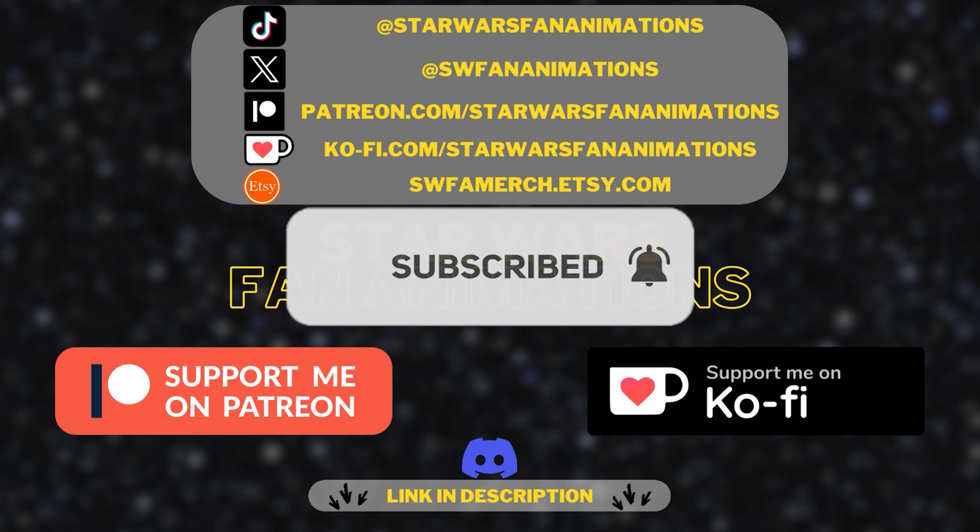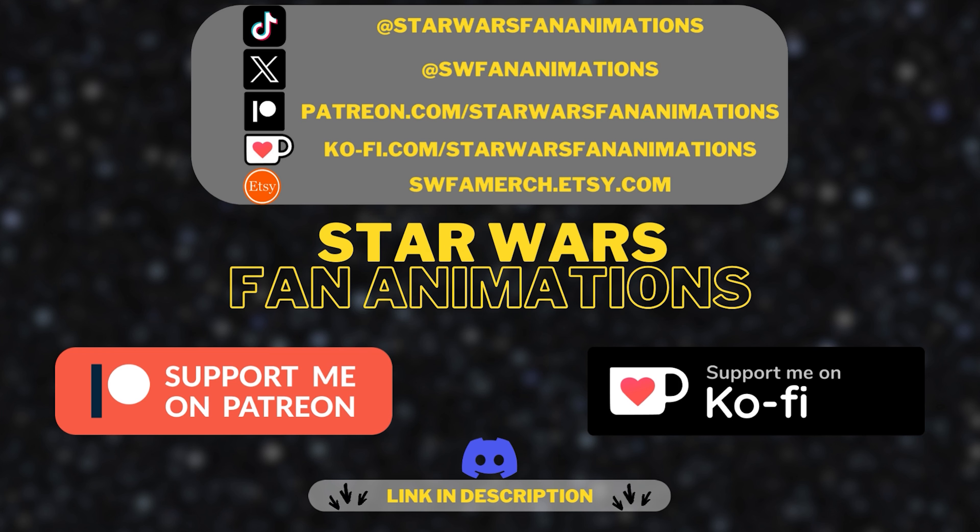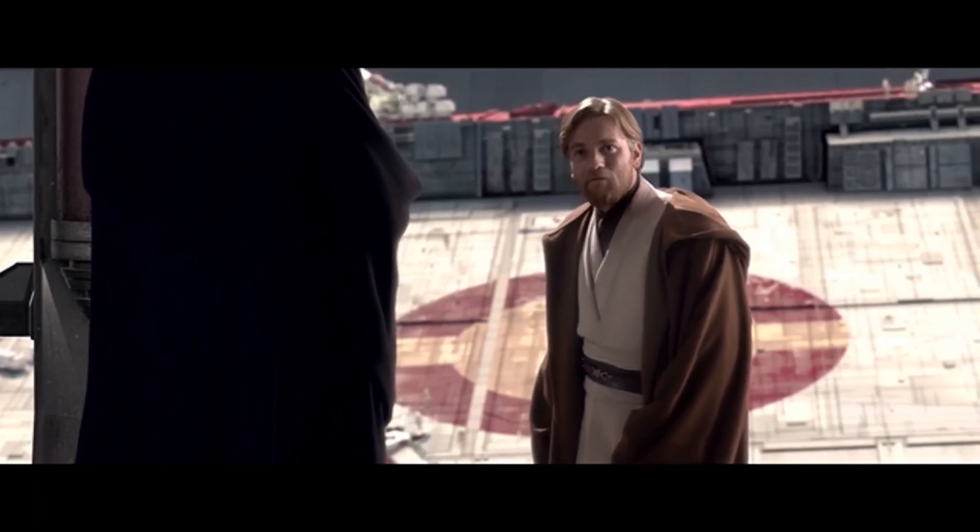Don't forget to subscribe — you can find me on Discord, X, and TikTok. Thank you for tuning in to this Shadows of the Empire fan film update, and until next time, may the Force be with you.